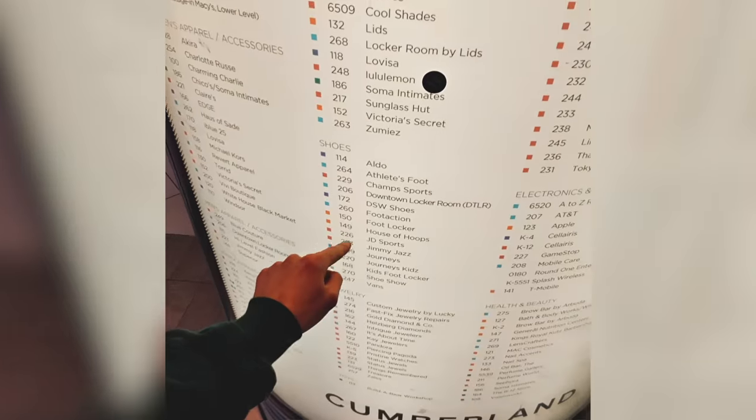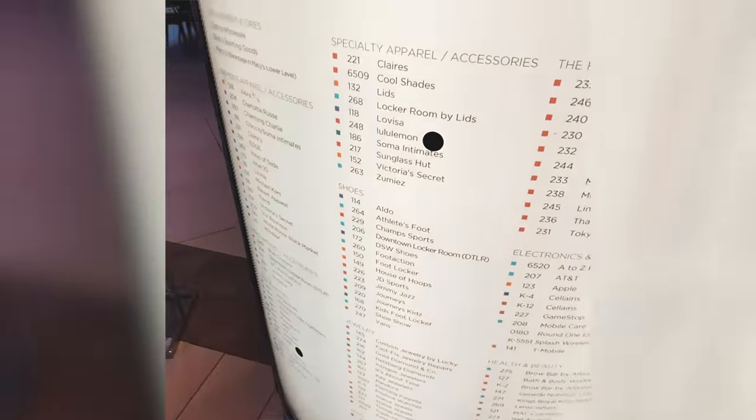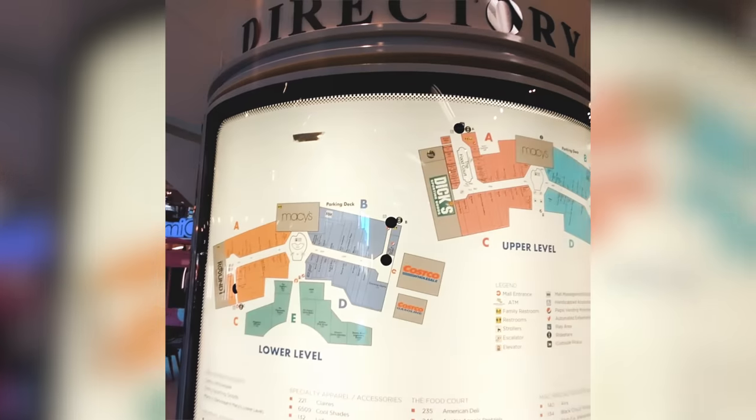All right, let's see what we got. We have Foot Locker, Foot Action, House of Hoops, JD Sports, Jimmy Jazz, and Champs — got a lot of stuff. So let's go ahead and head there.